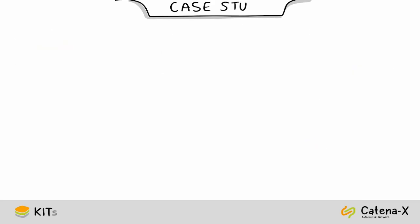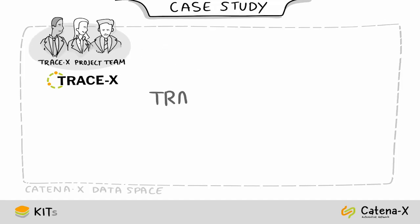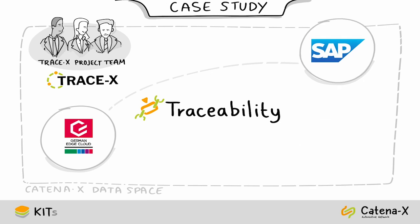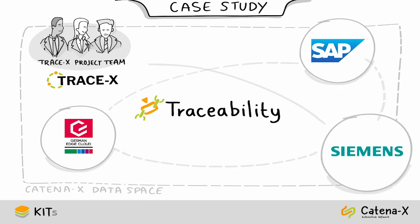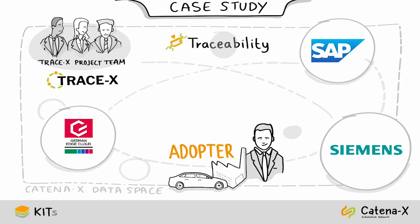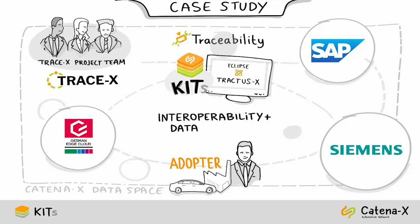TraceX will be one of four applications on the Catena-X data space in the beginning. It will cover all the functionalities of traceability as shown in the traceability case study. Adopters can choose which application suits their IT landscape best, since all of them are interoperable through the kits. With the help of the kits and resources available within the community, you can create innovative solutions that contribute to solving industry problems while ensuring interoperability and data sovereignty.